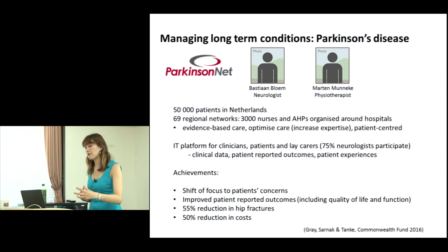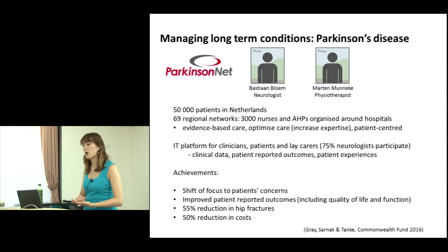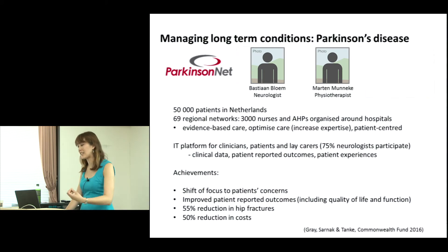It's a very concerted effort focused on patients' concerns. Patients can report their PROM outcomes, which are linked to their experience data and clinical data. Clinicians and patients can log on, and it's been shown to focus clinical care for Parkinson's disease patients on their clinical concerns. It has improved quality of life and function, helped prevent side effects such as hip fractures, and also reduced costs — a successful network using PROMs to manage clinical disease.